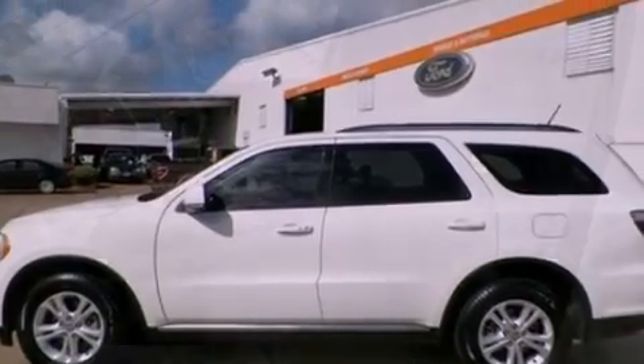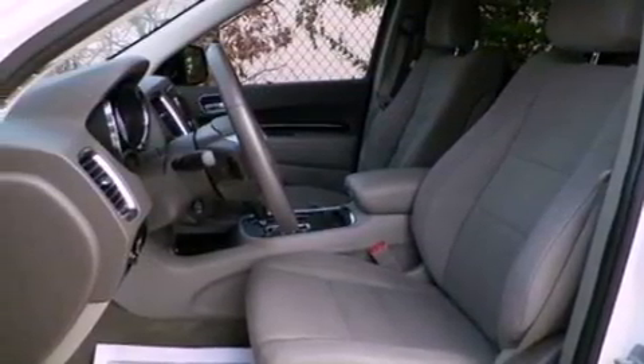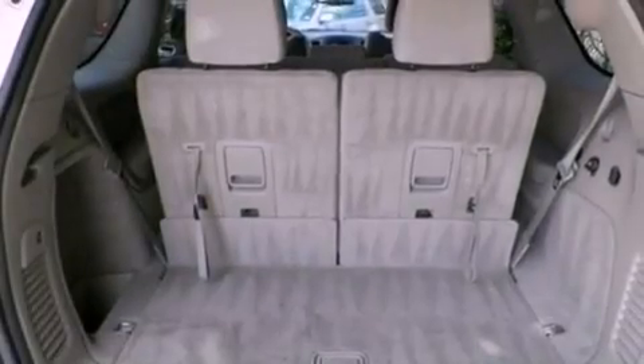Its top features include Bluetooth cell phone integration, a parking camera, a low-tire pressure indicator, nine strategically placed speakers, Cirrus satellite radio, big 18-inch wheels, and traction control and stability control systems.